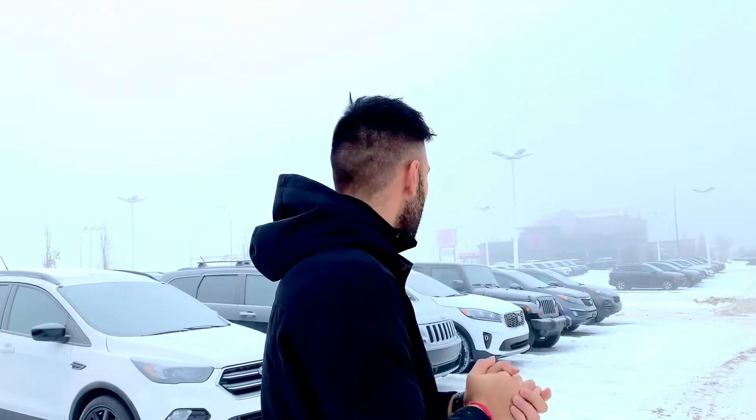Ask for Manny at Sherwood Kia. Thank you so much for watching, and I really hope you can come and have a look at our new car and used car inventory — come on over, let's make a deal!